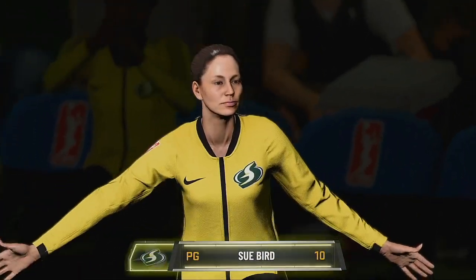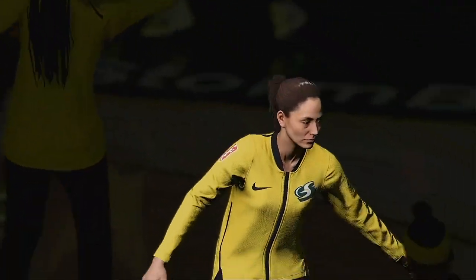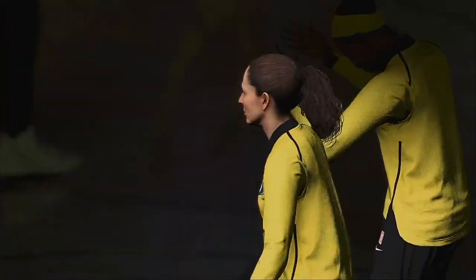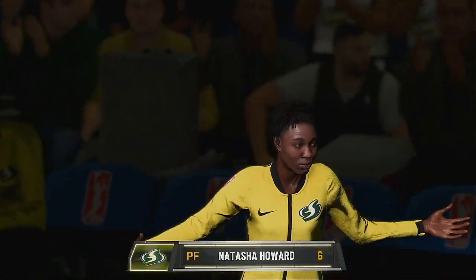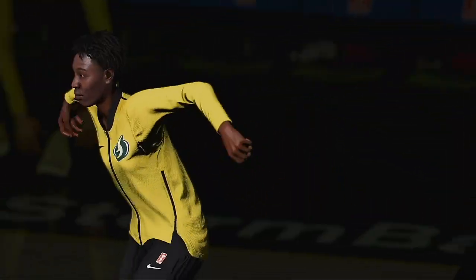At the other guard position, at 5 foot 9 inches, number 10, Sue Turner. Starting at center, standing 6 foot 2, number 6, Natasha Howard.